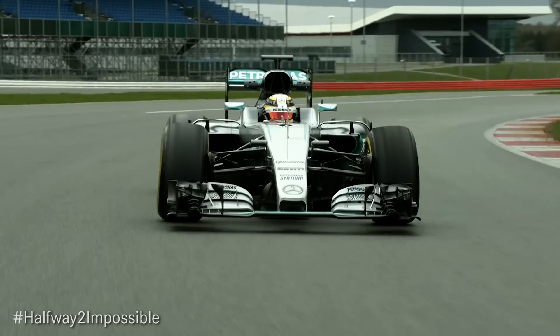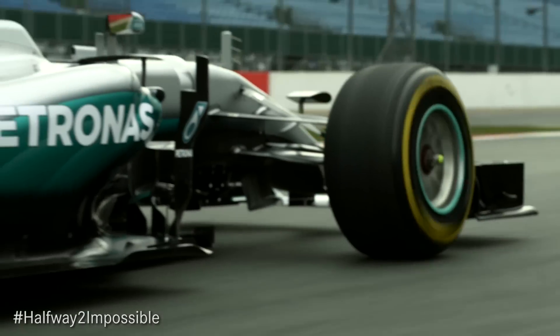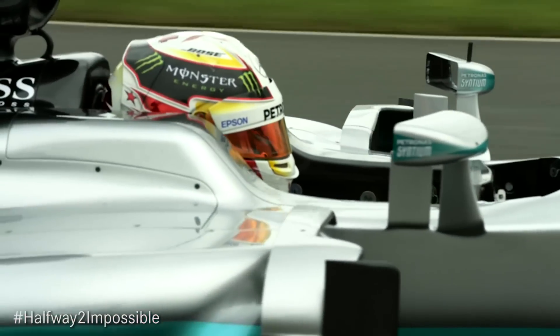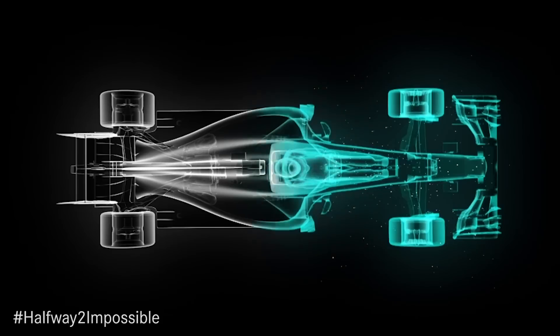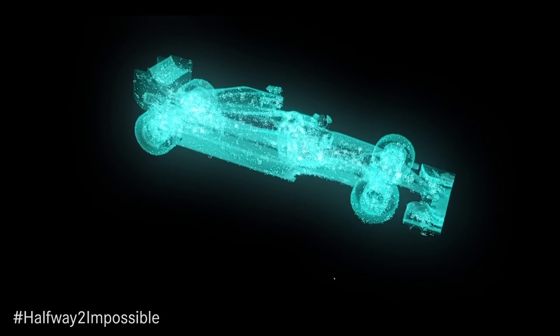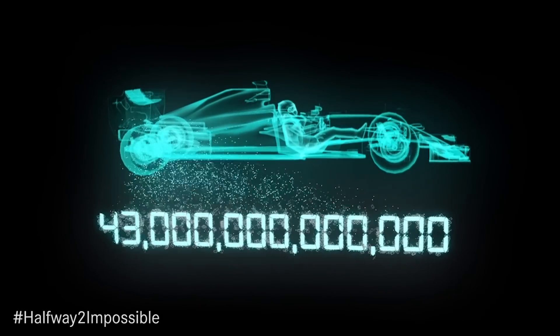That energy is then available at the driver's disposal to use later in the lap. When he wants to use it, it is turned back from chemical energy into electrical energy to deploy the MGU-K and increase the car's speed. Over a race distance, the power unit electronics typically perform 43 trillion calculations — and that's quite a few.